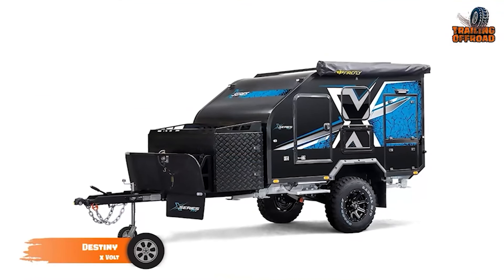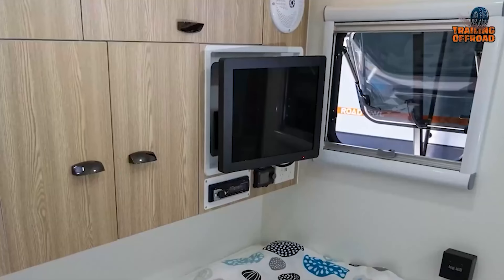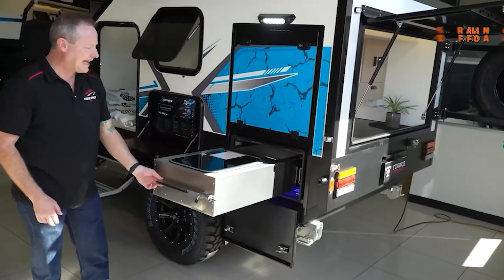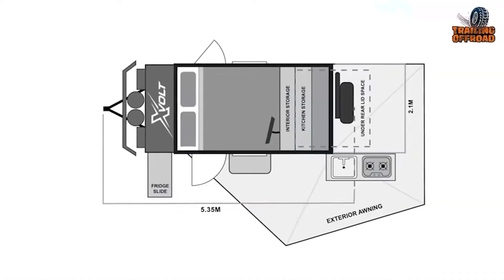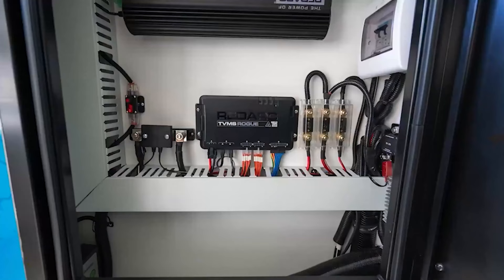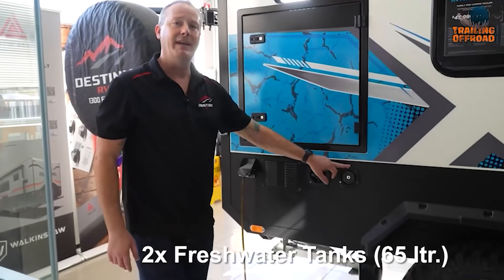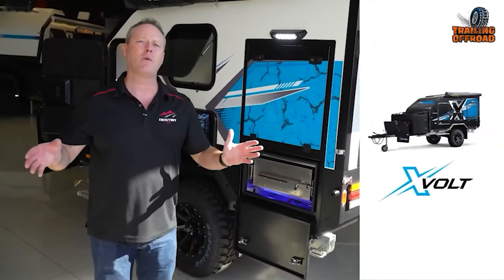The X-Volt from Destiny RV is a pod-styled small trailer packed with all the essentials. Inside, you'll find a cozy sleeping area complete with a comfortable bed and TV, ensuring restful nights after long days of exploration. The fully equipped kitchen slides out, featuring both hot and cold water, a cooktop, and generous storage, making it easy to whip up meals no matter where you are. A 270-degree awning creates a perfect outdoor space for dining or taking in the view. With off-road capabilities like Bosch independent suspension, a DO35 rotational hitch, and a powerful 150-amp lithium battery paired with the Red ARB battery management system, the X-Volt is built to tackle rugged terrain. It also includes two 65-liter freshwater tanks, giving you plenty of water for longer trips.